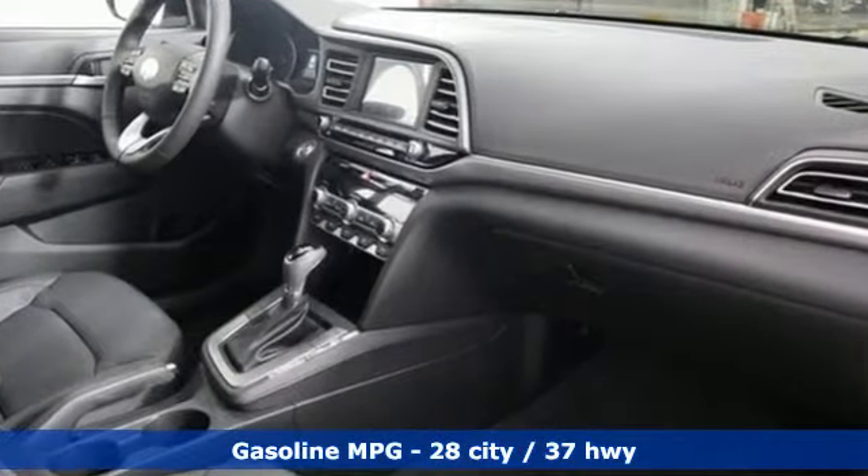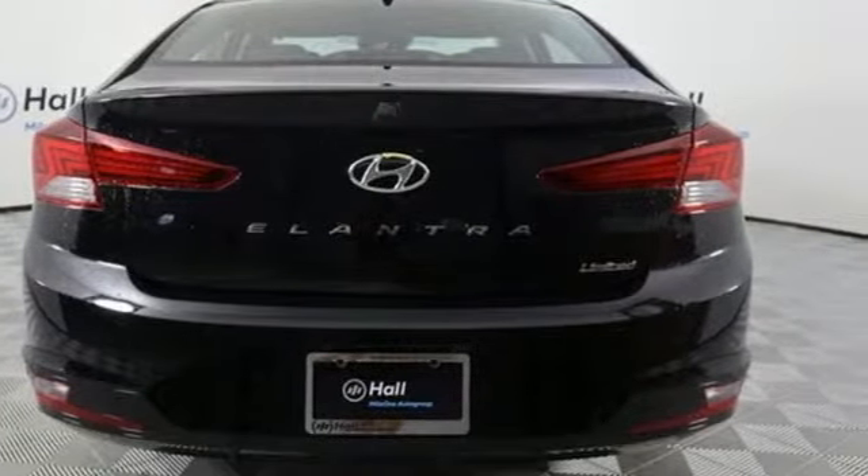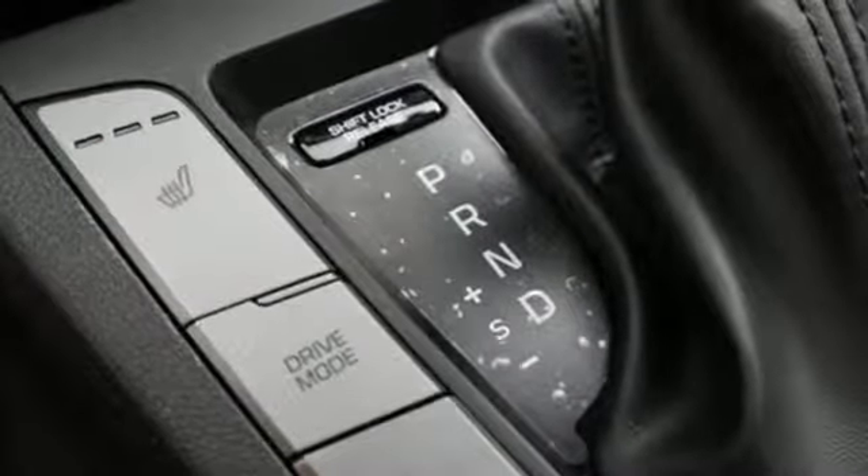Streaming audio, doors and push button start proximity key, front heated leather bucket seats, auto dimming rear view mirror, smartphone wireless charging.